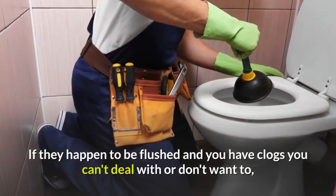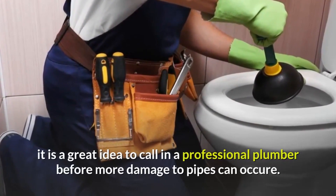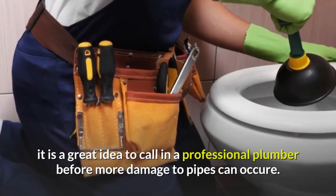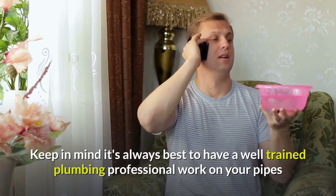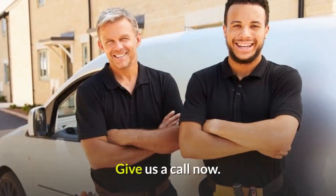If they happen to be flushed and you have clogs you can't deal with or don't want to, it is a great idea to call in a professional plumber before more damage to pipes can occur. Keep in mind, it's always best to have a well-trained plumbing professional work on your pipes and other plumbing problems. Give us a call now!